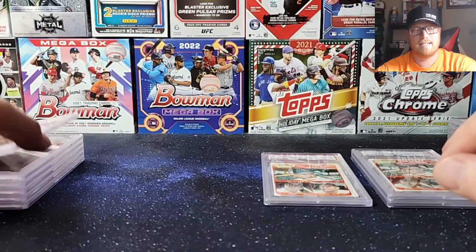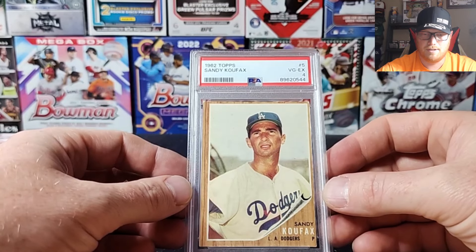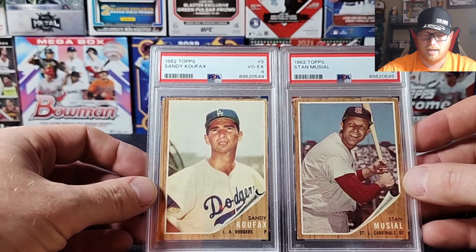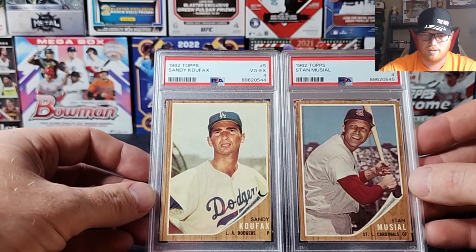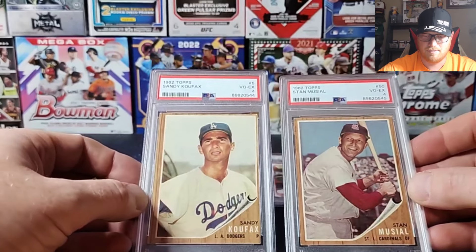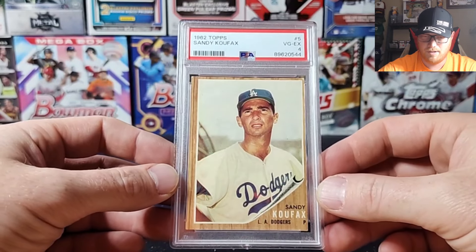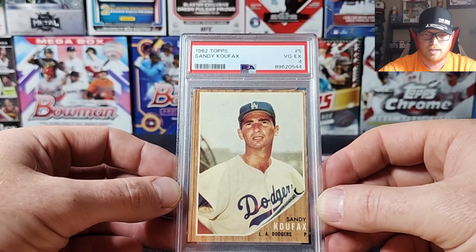Next we got a 1962 Sandy Koufax. Centering is really rough, so that got a 4. I mean, the centering on the Musial was great but on the Koufax not so much. The corners are pretty close in quality between the two, so how one gets a 4 and the other gets a 4 with such different centering is a little bonkers — but we're at the mercy of the graders. Another VG EX 4.